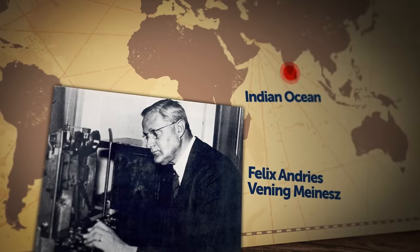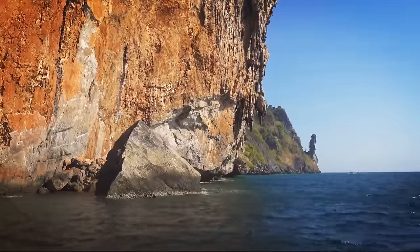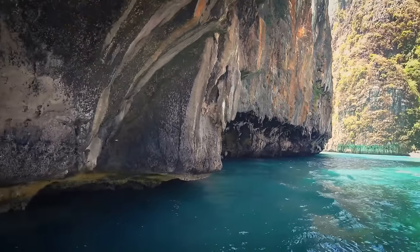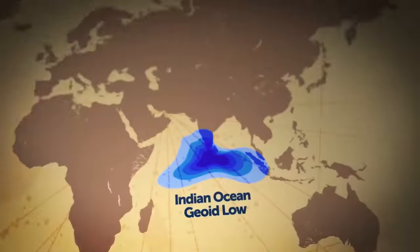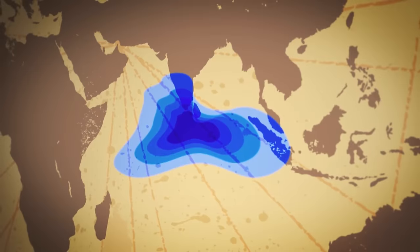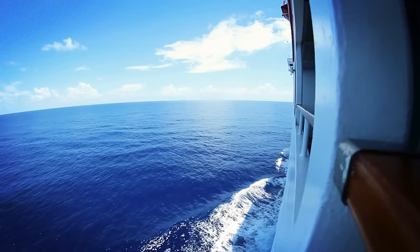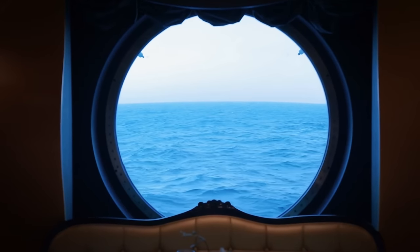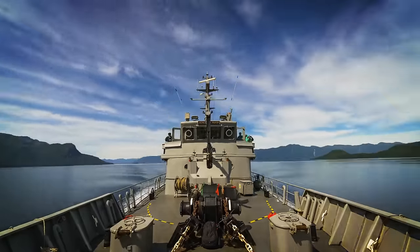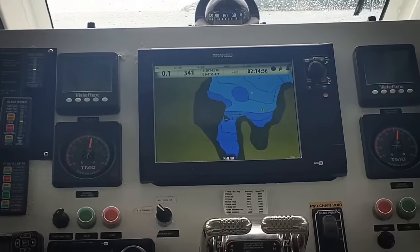The first to discover it was a Dutch geophysicist in 1948, performing a gravity survey from a ship. He noticed that sea levels dipped over 320 feet below the global average. The gravity hole got the official name Indian Ocean Geoid Low. It spans well over a million square miles off the southern coast of India. If you went out at sea in the middle of the gravity hole, you wouldn't notice much — just an endless ocean as far as the eye could see.